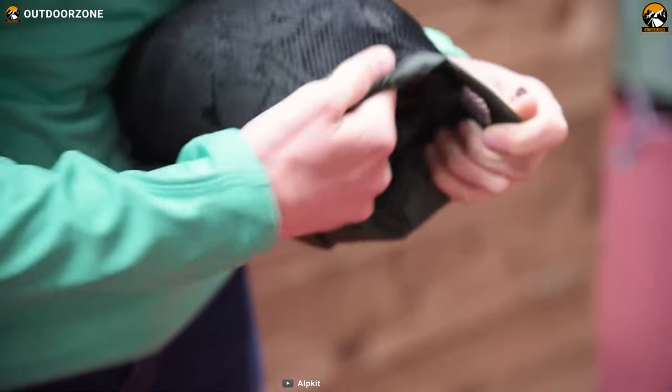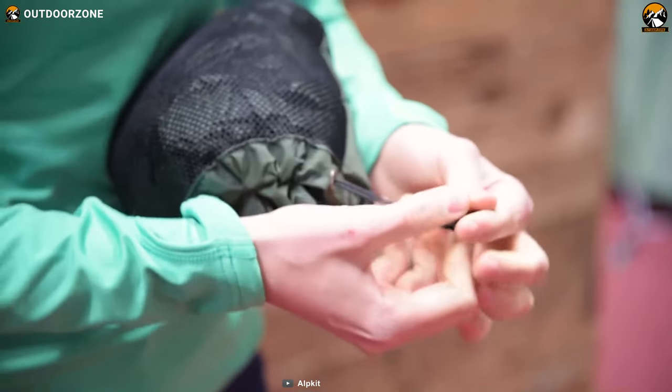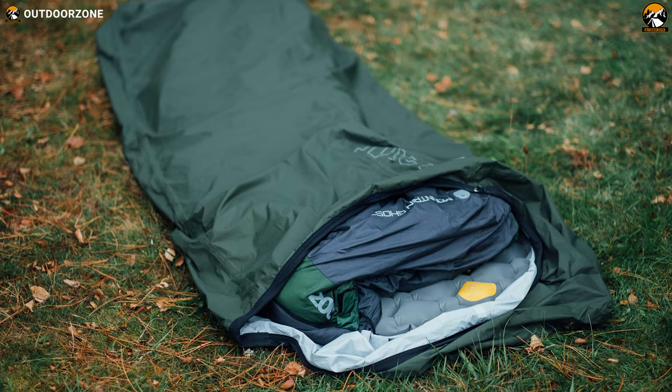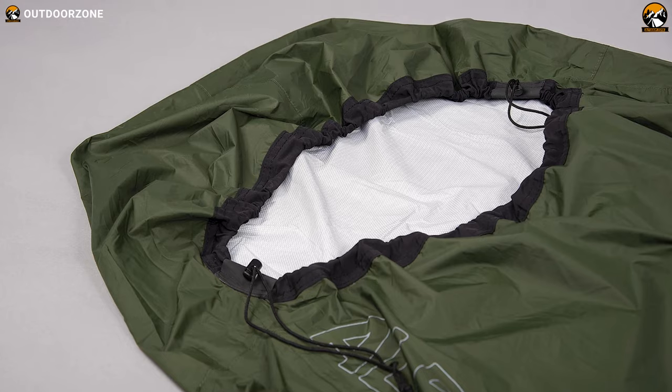This regular-sized bivy packs down really small, around 6 inches, which makes carrying it very convenient. If you are looking for a bivy that weighs light, packs small and has amazing waterproofing without compromising breathability, then the Alpkit Hunka is a strong contender in this business.